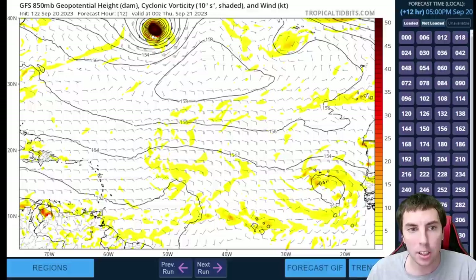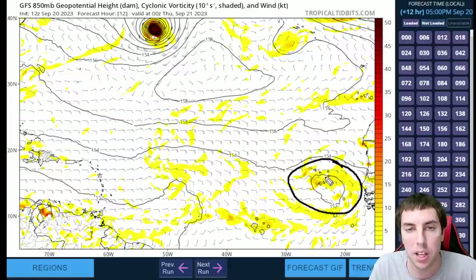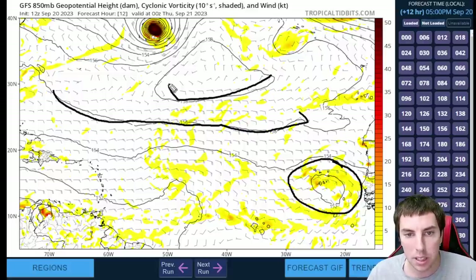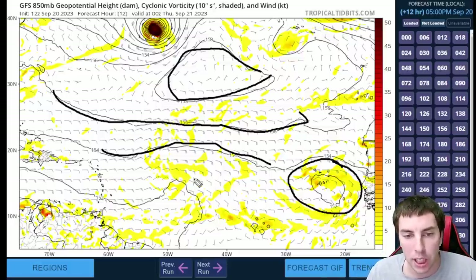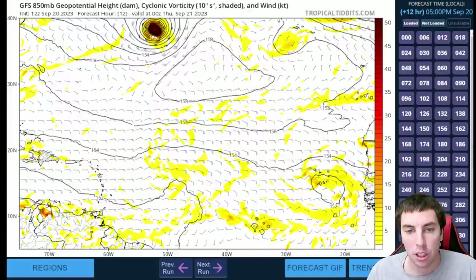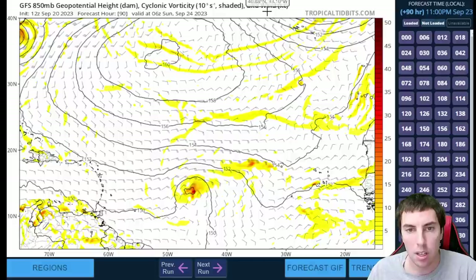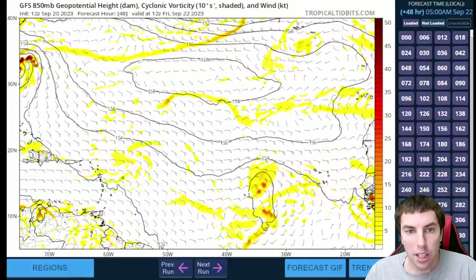This is the GFS 850 millibar geopotential height. For those new to the channel: the color shading is the vorticity — how much spin there is in the atmosphere. The lines are thicknesses, a measurement of how thick or strong these ridges or troughs are at 850 millibars. The wind barbs show which way the wind is blowing from. Right now we have trade winds blowing in this direction.